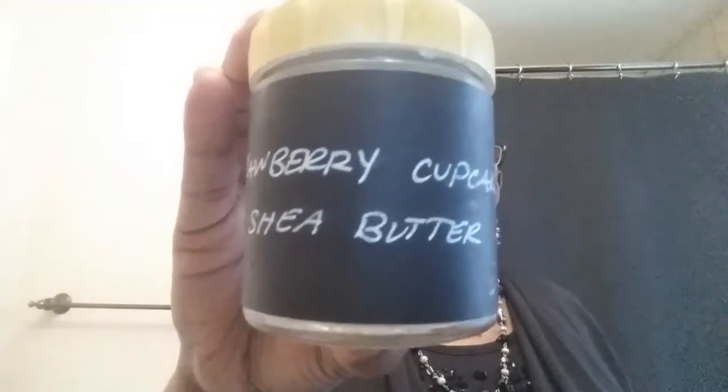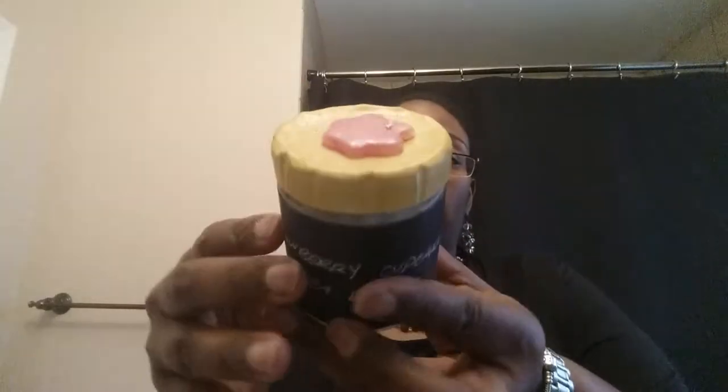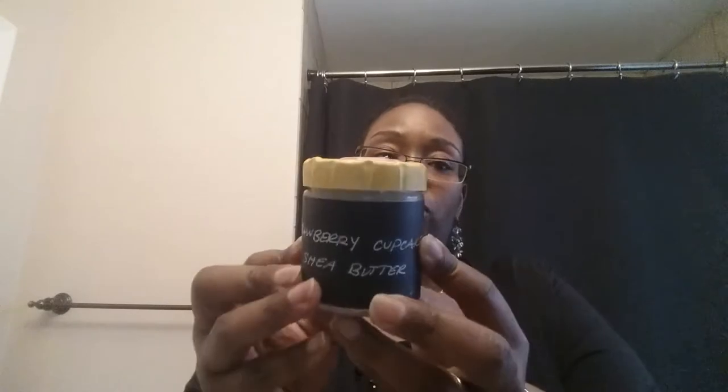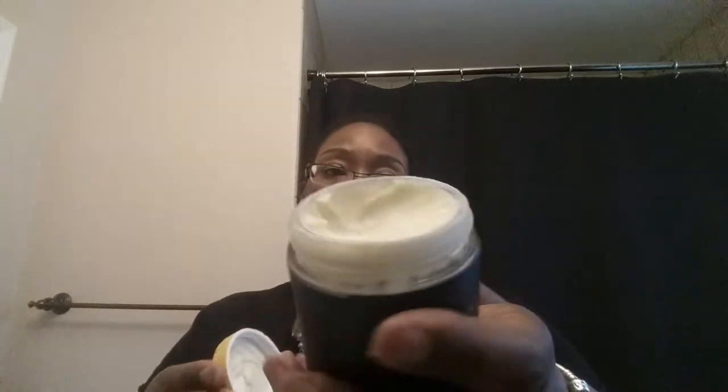I ordered a couple of these from Shea Shea Butter — it's the strawberry cupcake scent. Her product design is just so adorable, it really is. She's also on Instagram, just like the soy candles. This is how it looks now.